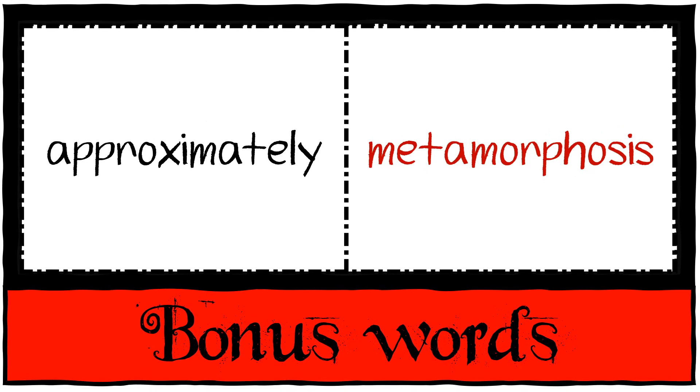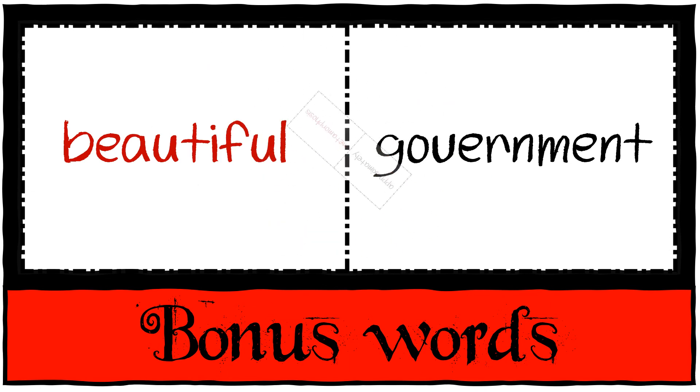These are going to be approximately and metamorphosis — I'm only joking. It's beautiful and government. So please practice those 20 words for your revision task.